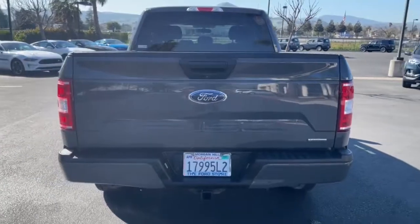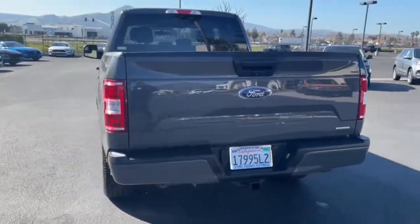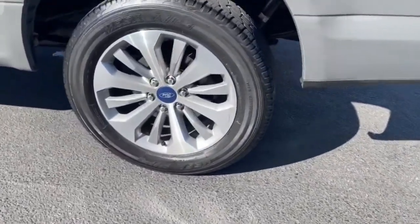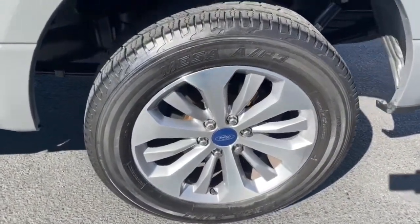These are just some of the great options this vehicle comes with: fog lamps, electronic stability control, aluminum wheels, cruise control, four-wheel disc brakes, and power steering.